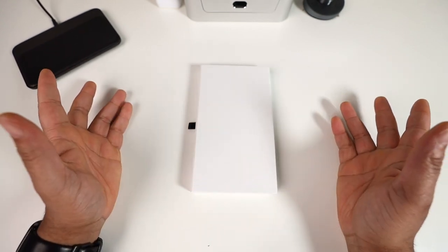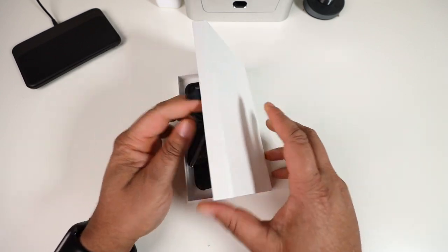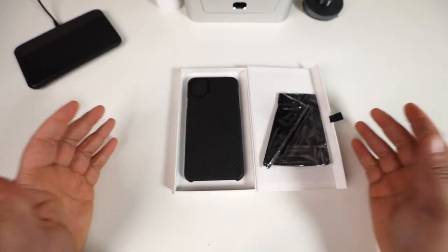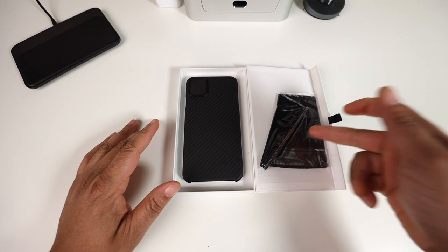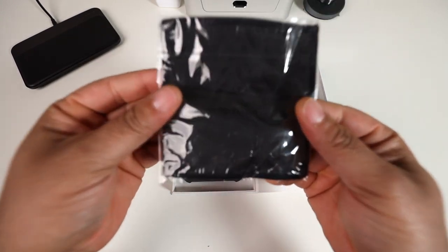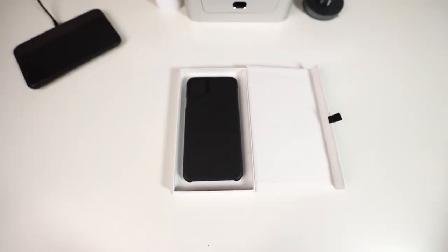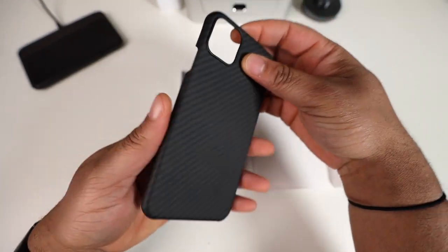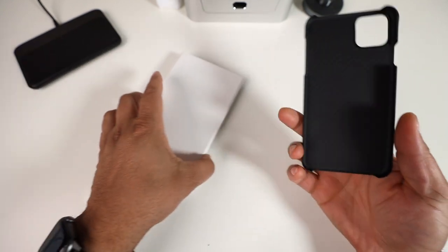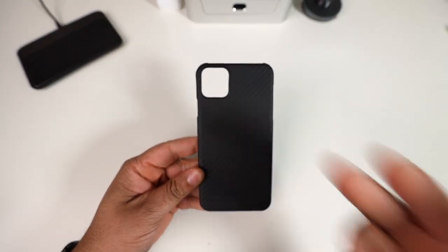I wanted to see what it was about, what the whole hype was about. So here it is — the Later case for the 11 Pro Max. Basically, this is what you get with the packaging: inside you get a microfiber cloth. Personally, I can never have enough of these — if I'm not wiping my screen I'm wiping my eyeglasses. Nice little addition. On the inside you get the Later case and nothing else, so the packaging is very plain and minimalistic, which definitely works.